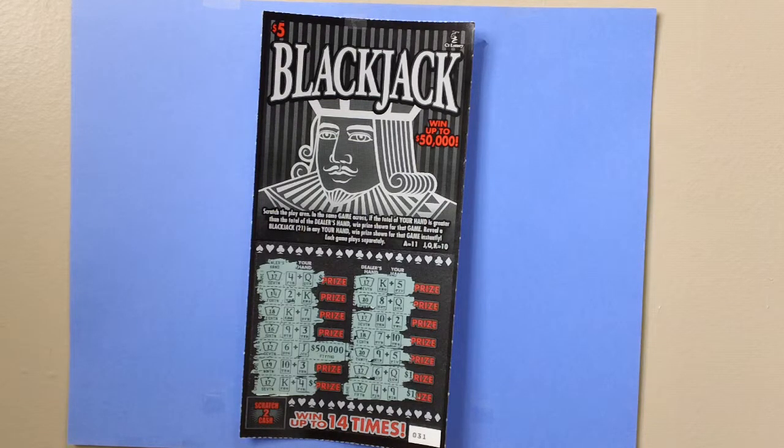Scratch the play area in the same game across. If the total of your cards is greater than the total of the dealer's hand, win the prize shown for that game. Reveal a blackjack 21 in any hand, win the prize shown for that game instantly.